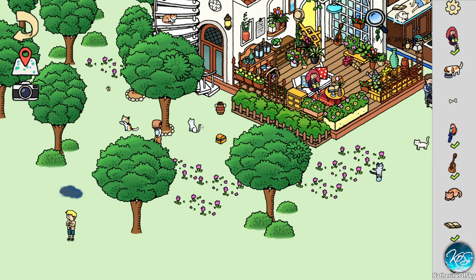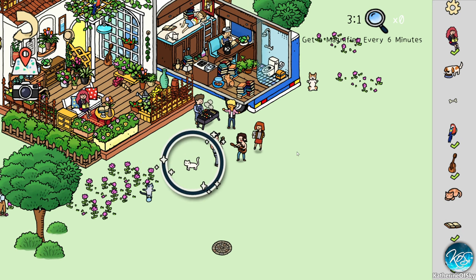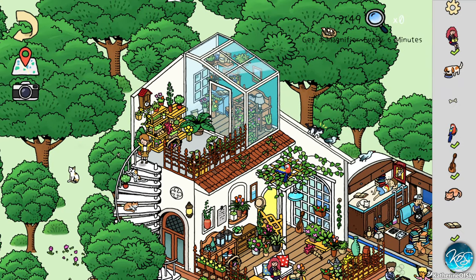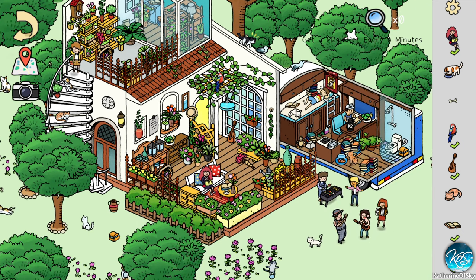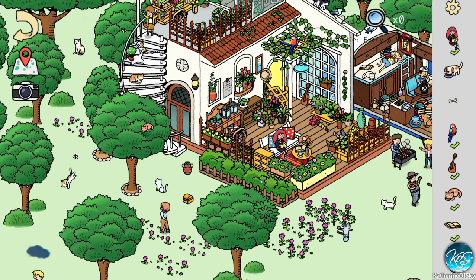Still looking for the dog. They meow when you click on stuff. We found another cat. Where is this dog? Hello doggo, where are you? I don't see him up here. Still looking for that bone and the doggo and the orange cat facing left.